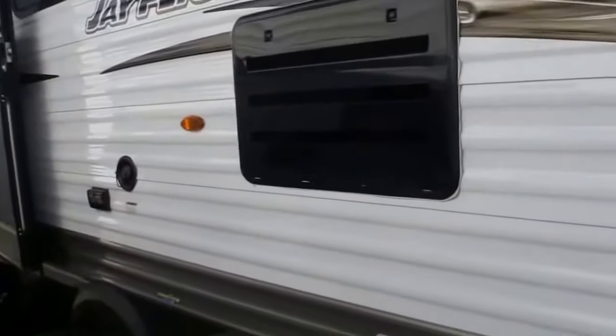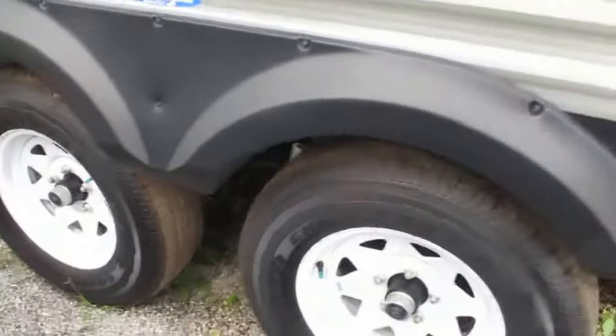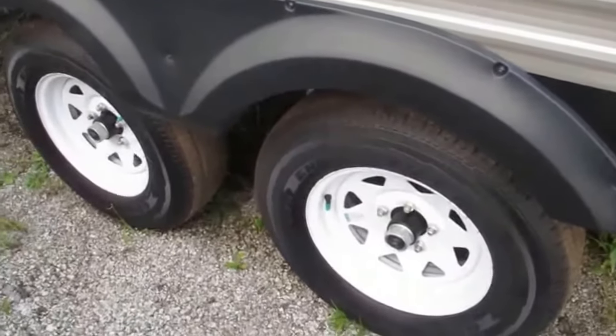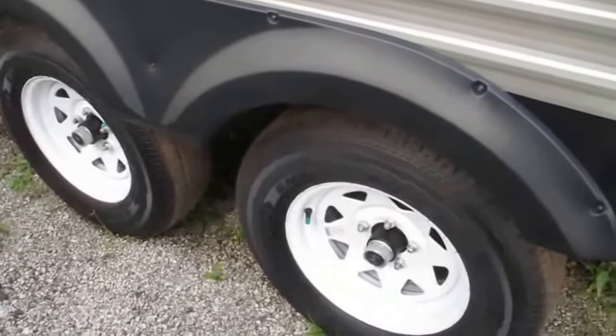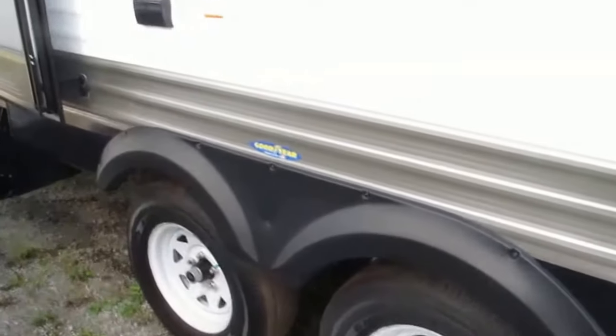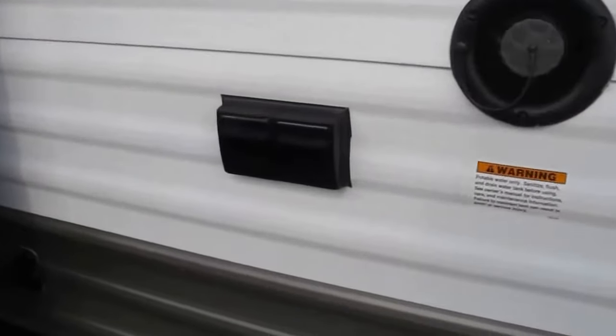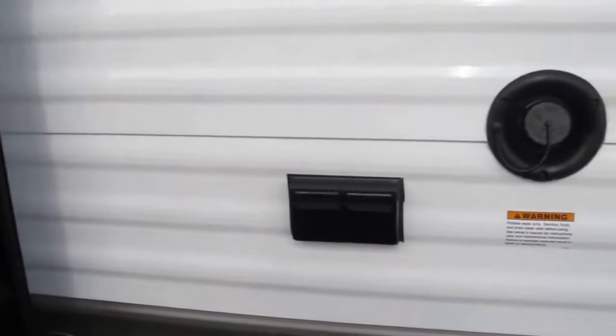You have a Solera Power awning with integrated speakers, so you can be out here sipping on your pina colada while listening to reggae music. You're going to notice Goodyear tires — they make a wonderful product and you really need that when you're traveling down the road. They are also nitrogen filled, which means you'll maintain constant pressure no matter what climate you're camping in.